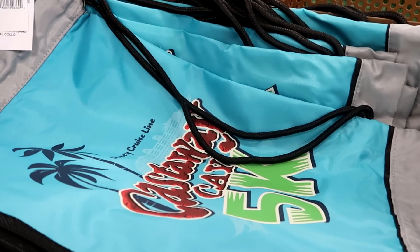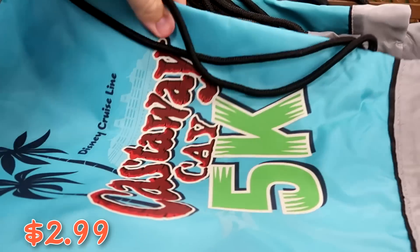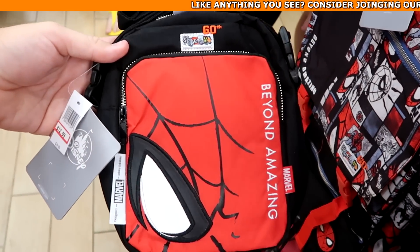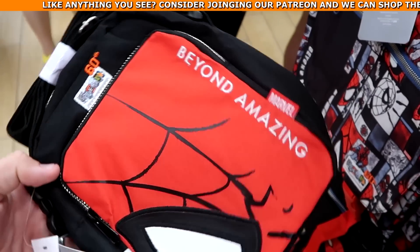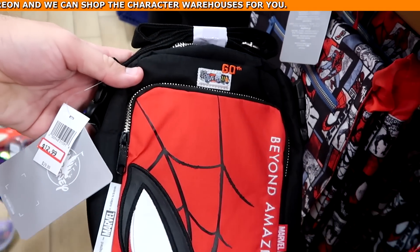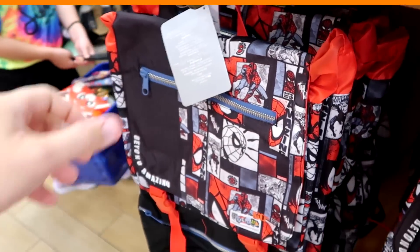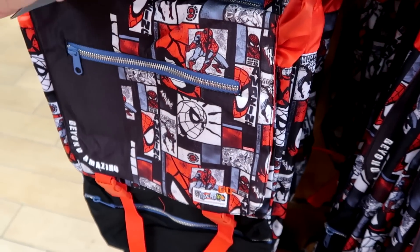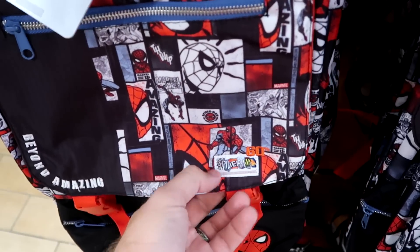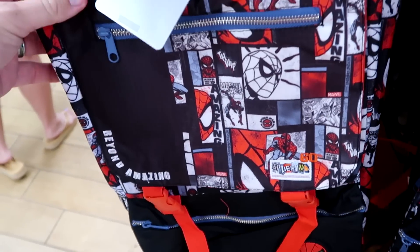There's a Disney Cruise Line 'Castaway Cay' cinch backpack with a zipper compartment at only $2.99. New Marvel Spider-Man 60th anniversary merchandise: an embroidered 'Beyond Amazing' crossbody at $12.99 from $30, and a large adult backpack with the Spider-Man comic book design, also embroidered 'Beyond Amazing,' at $19.99.